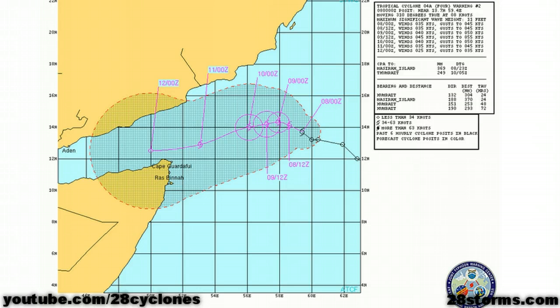It is currently packing maximum sustained winds of 35 knots with gusts exceeding 45 knots, and it is forecast to gradually strengthen with a peak intensity of 45 knots within the next 48 hours.